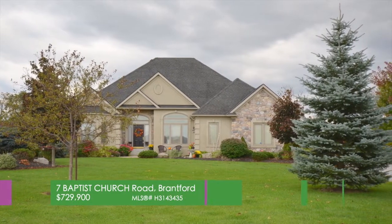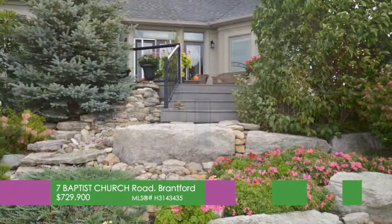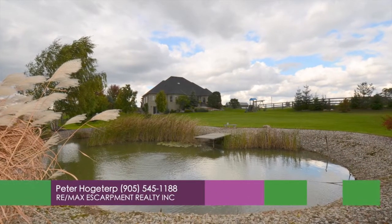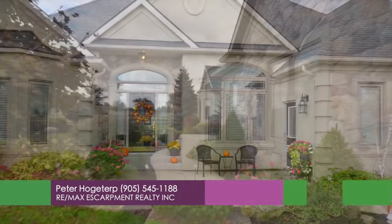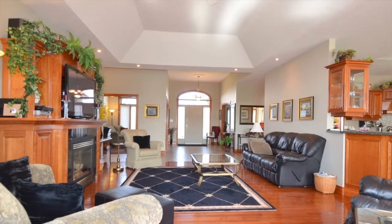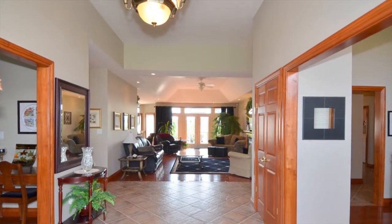A country masterpiece just 10 minutes to Ancaster. Welcome to 7 Baptist Church Road in Brantford. Quality custom built in 2004, the vendors meticulously converted a blank canvas into a present-day Picasso. Stylish stucco stone exterior provides inviting street presence. Once inside, commitment to detail is sure to wow even the most discerning buyer. Sophisticated design offers 10- and 12-inch ceiling heights.